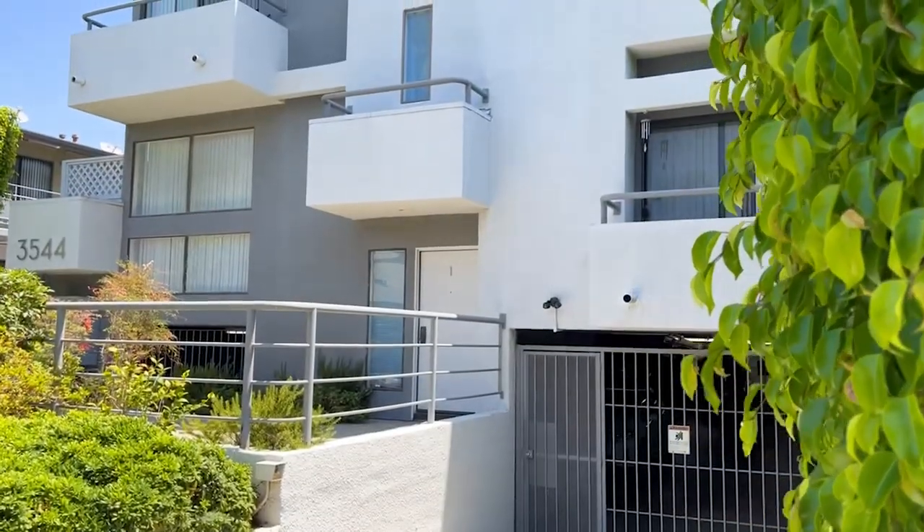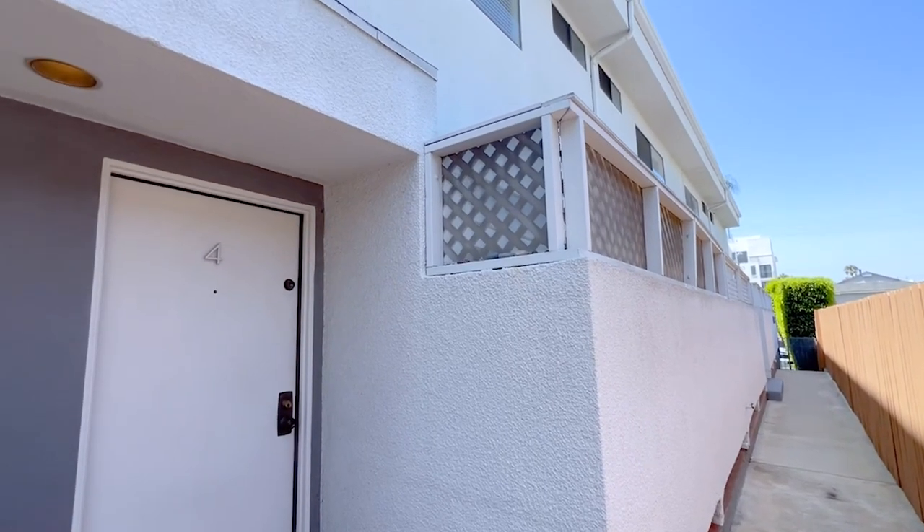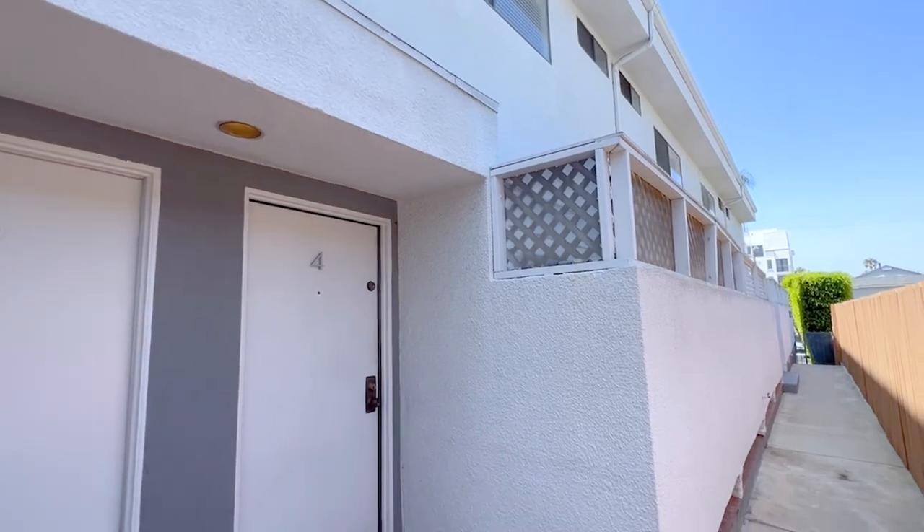This secluded complex has just six townhomes, with an open-air walkway leading to this condo's direct entrance, making it feel like a private home.